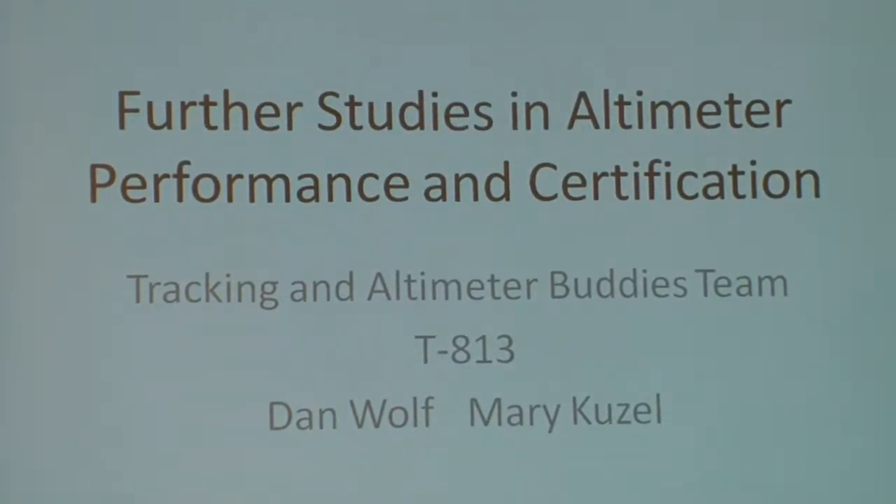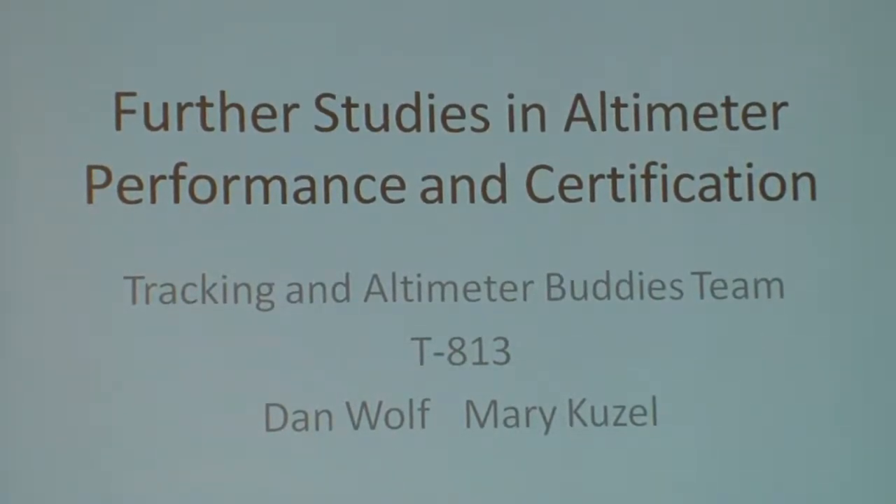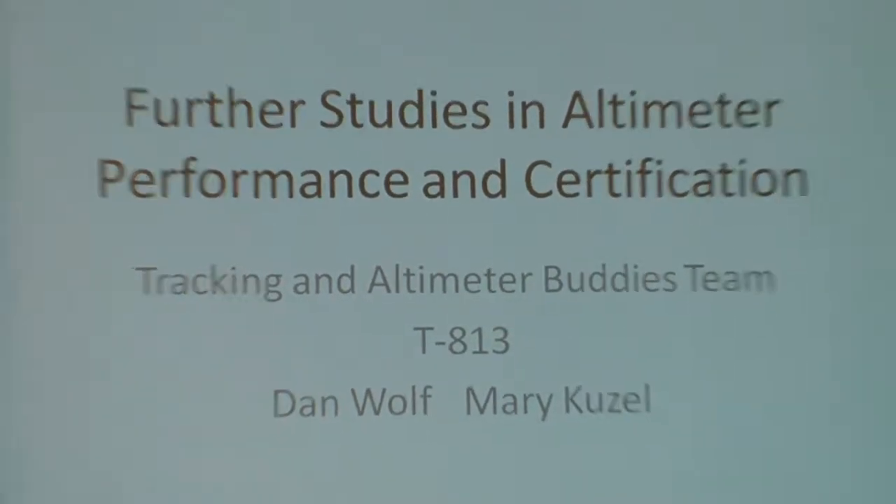For those of you who don't know me, I'm Dan Wolfe. This is my teammate Mary Kuzel — my daughter, Mary Kuzel also. We're tracking Altimeter Buddies team.